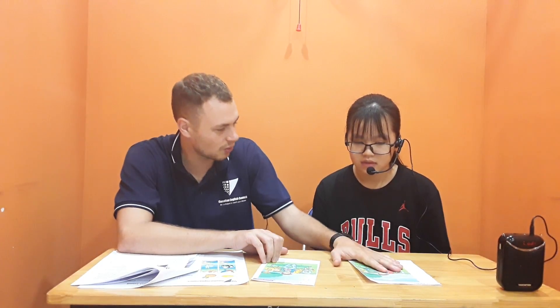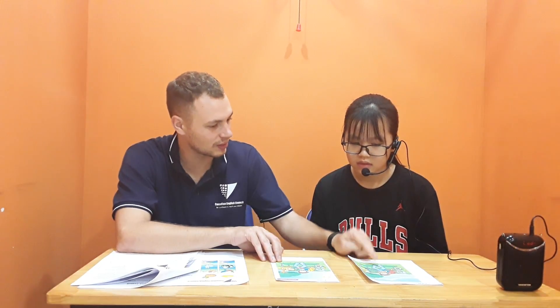We're going to have a test. Here are two pictures, okay? This is your picture, and this is my picture. I would like you to tell me four differences between your picture and my picture. Okay? Yes.